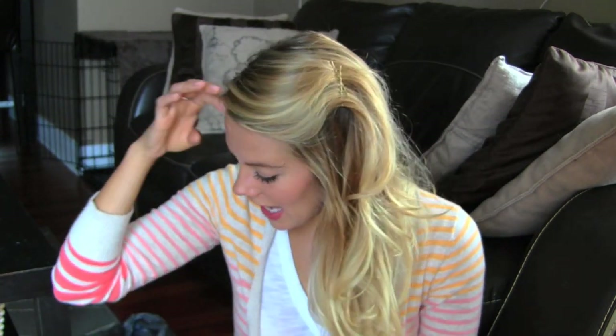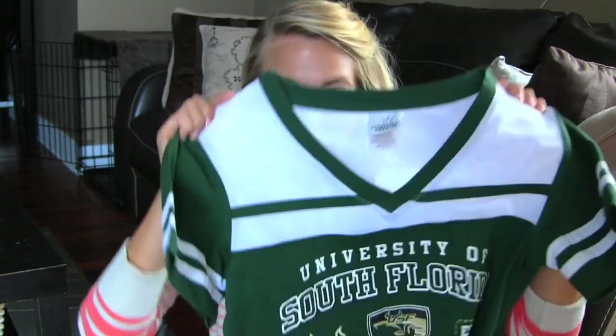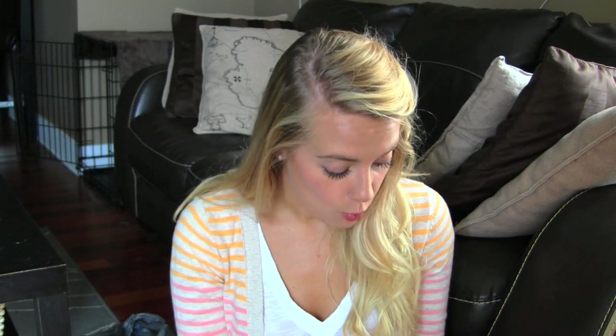The one piece of clothing I got — I'm going to a USF football game this Saturday. I don't go to USF, I go to UT, which is next to it, but I'm going with a bunch of friends. I wanted to see if I could pick up a shirt and I saw one that was really cute. My friend Lisette told me they had them at Walmart, and I got this one — it's a large but it fits really nice.